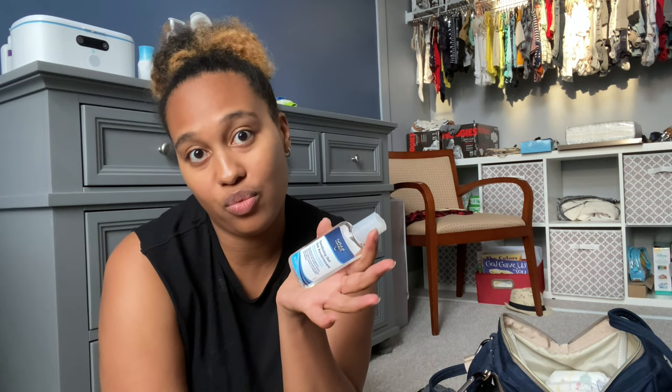Socks — right now my son goes out without anything on his feet because it's summertime and it gets hot, but if he ever needs socks we have them in the bag. Sanitizer is so important. Sometimes you have to change your baby's diaper without access to a sink, so you need to make sure your hands are clean before and after. I have sanitizer in the diaper bag, a big bottle in the car, and I also travel with it in my handbag — especially with COVID.